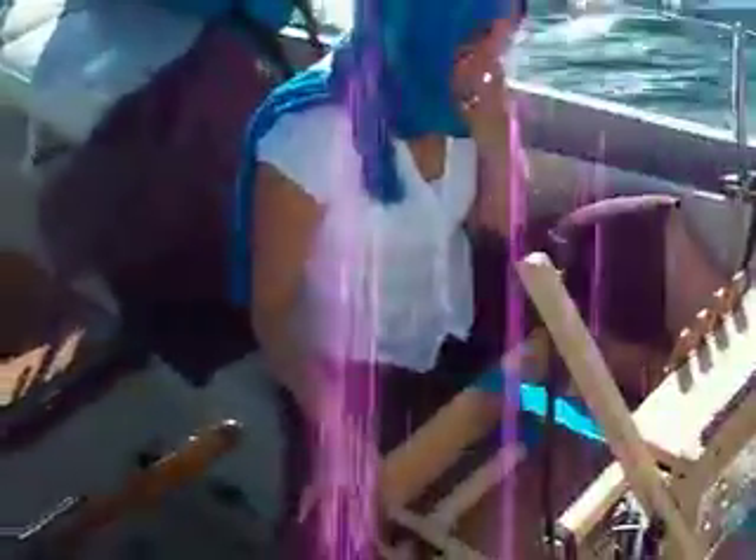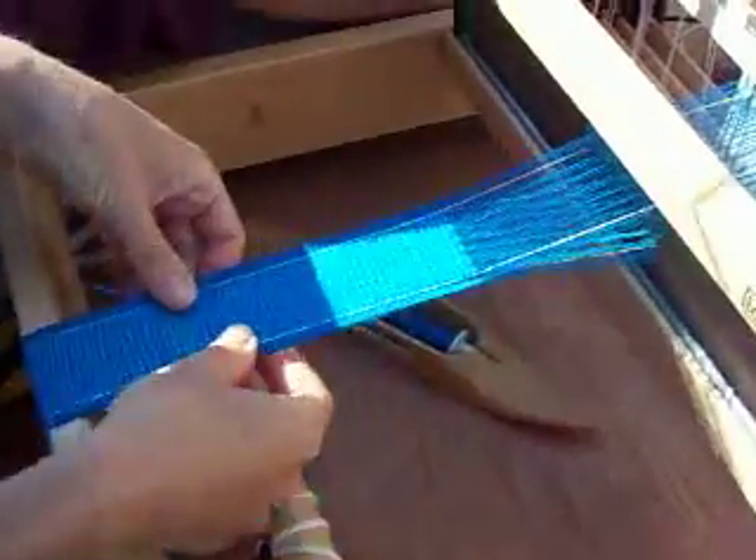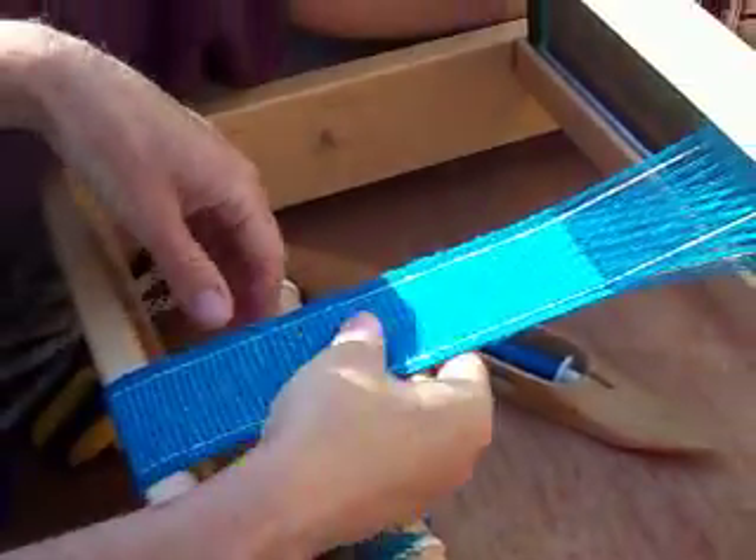Show us what you're doing. This is a narrow headband that you can use to tie your hair back. It's almost finished — I'll be taking it off the loom soon.